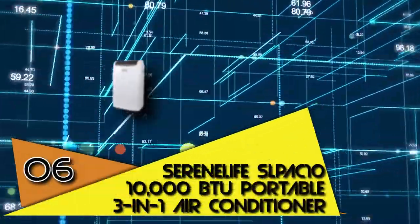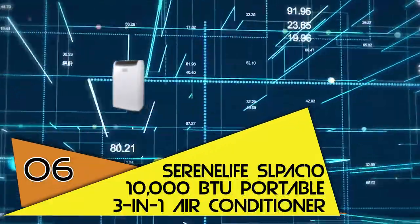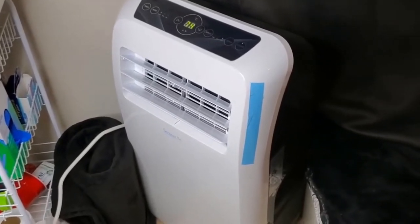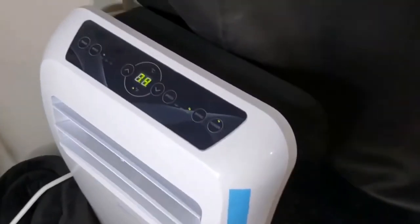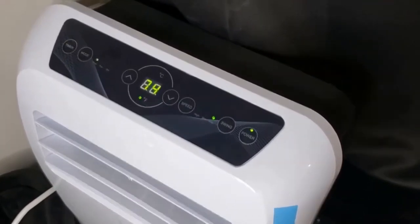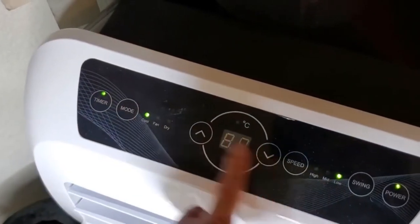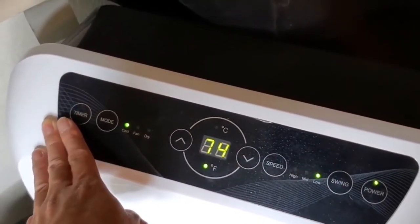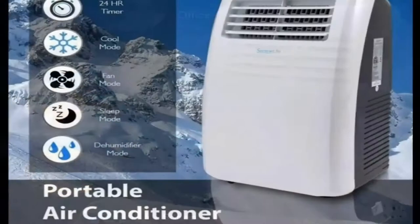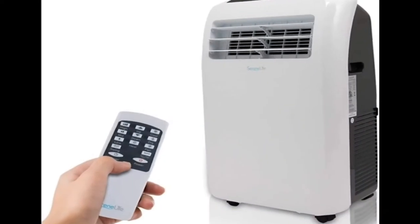Number 6 is the Serenelife SLP-AC10 10,000 BTU Portable 3-in-1 Air Conditioner. One of the most clicked-on items in our list of the best portable air conditioners, this Serenelife AC device is one of the most accessible portable AC choices for wide spaces. The machine has three cooling modes: cooling, dehumidifying, and fan-only. Measuring just under 3 feet tall and 13 inches wide, this is a small gadget that would not take up much space. Reviewers like the evaporative dry feature, which means you have no water trays to clean.